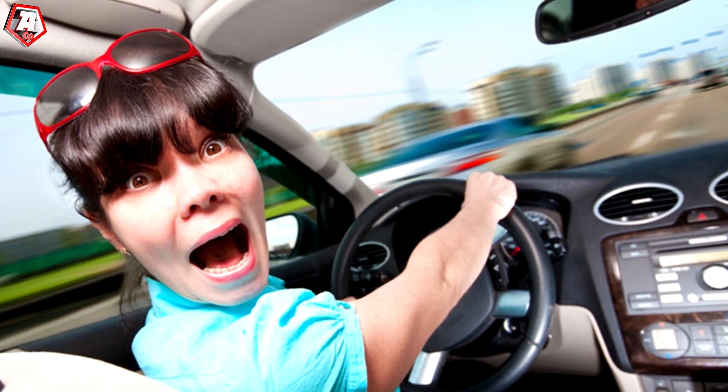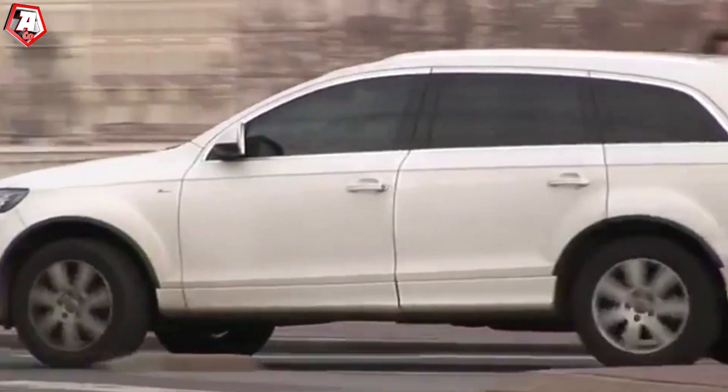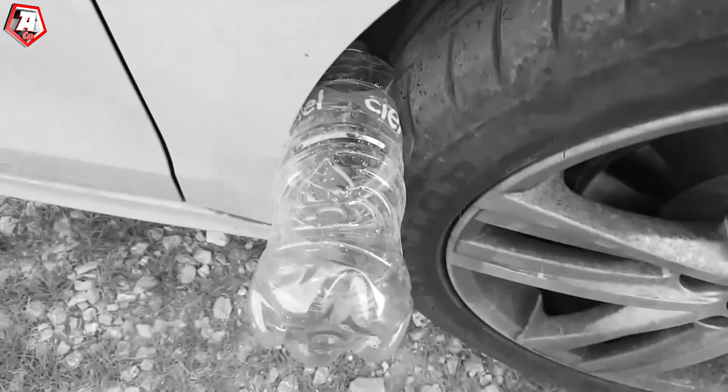Therefore, before you get into the car, don't forget to check whether there's anything stuck in the wheel arches. If you don't do this and you hear a strange sound while driving, make a stop in a safe place, get the key out of the ignition, and do not forget to close the door.